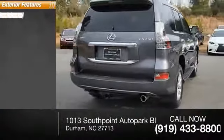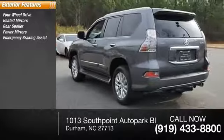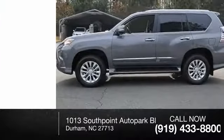Here are some of this vehicle's great options: four-wheel drive, heated mirrors, rear spoiler, power mirrors, emergency braking assist, traction control, stability control, daytime running lights, hill start assist, and engine immobilizer.